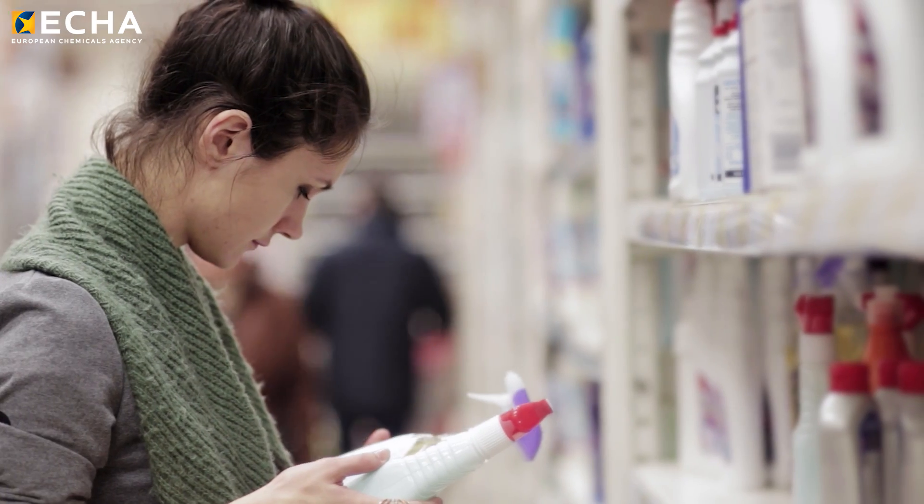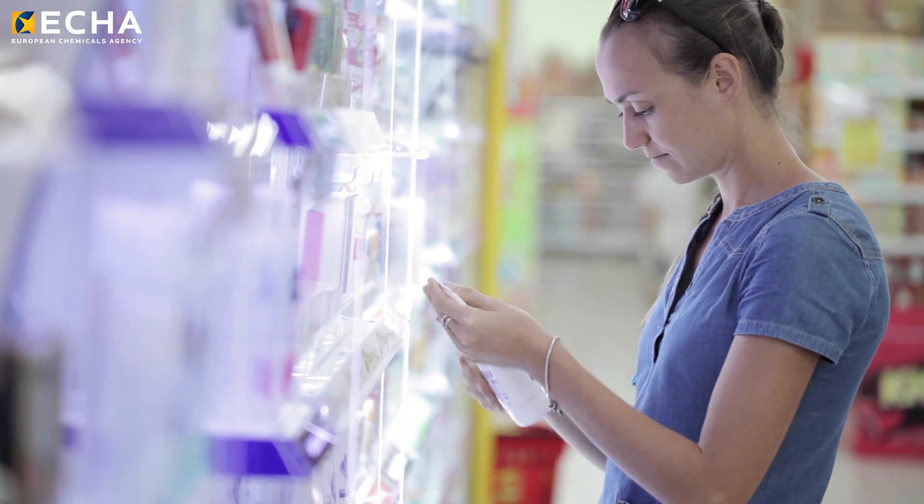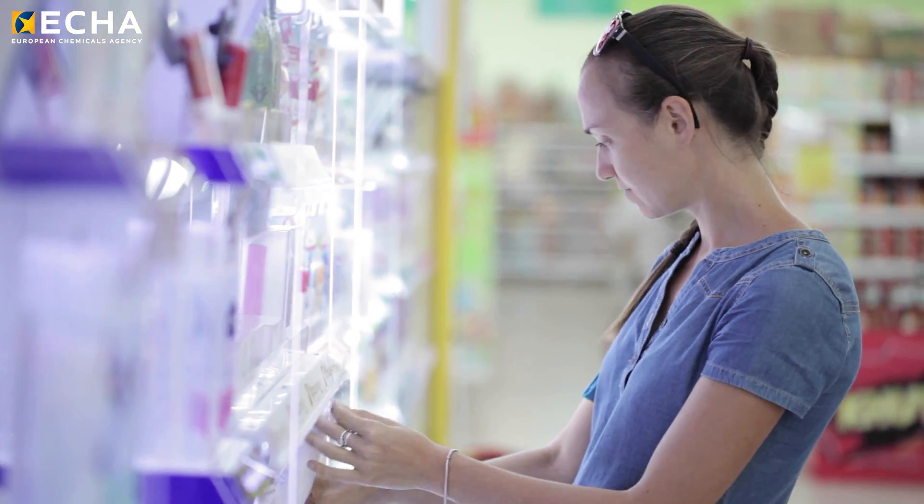I think a restriction on plastic in cosmetics, in detergents, or in many other consumer products is very necessary. Consumers are unaware that plastics are even in there — they're very shocked when they hear about it. Consumers also don't want plastic in their products. If they would know and understand what they are using, they would choose a product without microplastics.